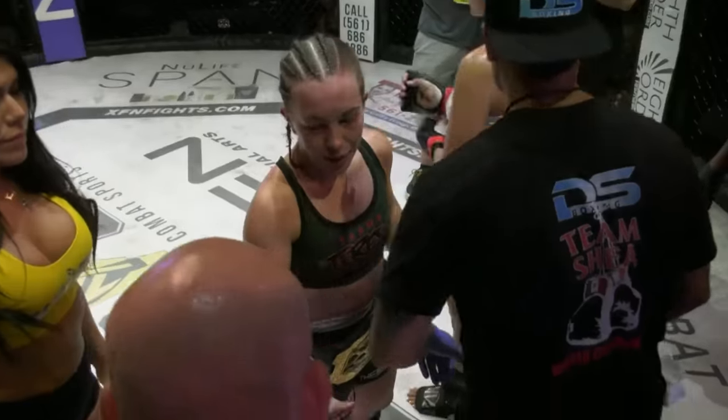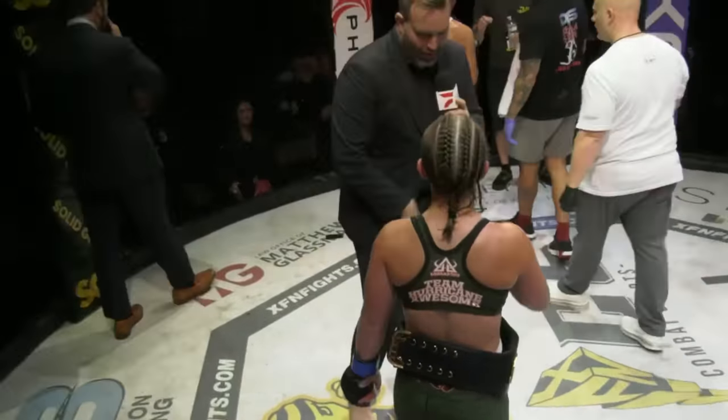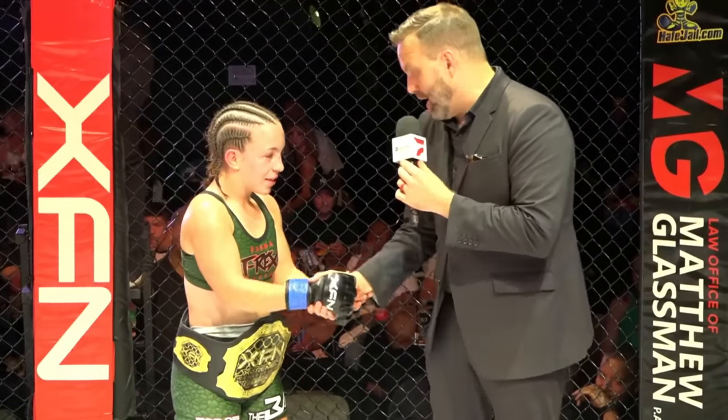I heard a rumor somewhere that you can't arm bar a T-Rex — I think that was proven tonight. Congratulations, young lady. Welcome to XFN. It's an honor to have you here. Beautiful display of wrestling, especially ground and pound. I'm not quite sure what was missing on those arm triangles — they looked really, really in there to me. I think I didn't have a low enough time to get that — my coach called it the ice cream scoop, I've got to get that ice cream scoop underneath the chin.